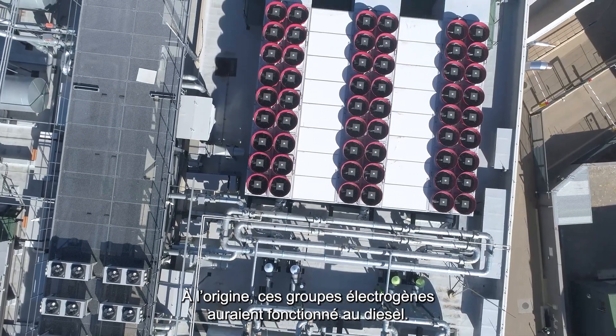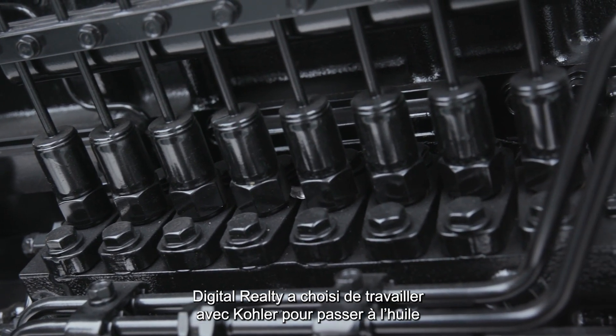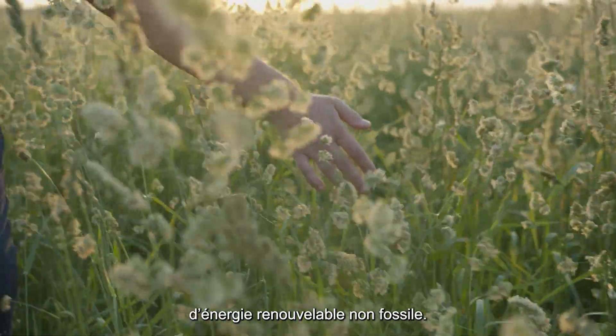These generators historically would have run on diesel fuel. But Digital Realty wanted to work with Kohler to adopt hydro-treated vegetable oil — a next-generation fossil-free, renewable energy source.